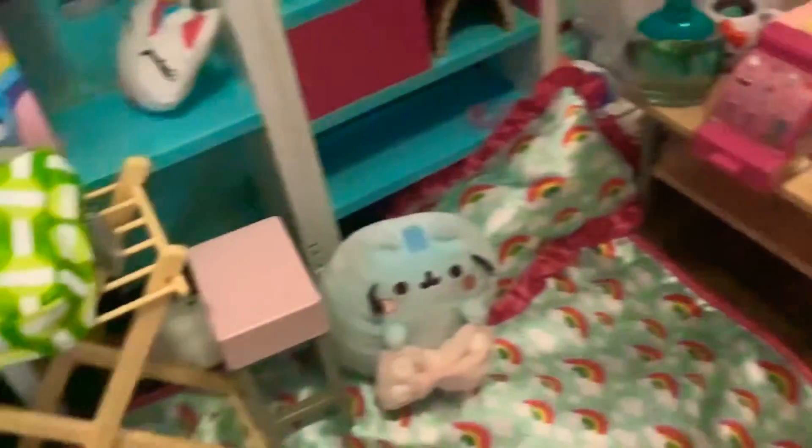They also have a little Pusheen that I'm not allowed to touch. And they even have a shelf where they can put a lot of stuff. They have Beanie Boos over here, and this is their bed with the food. I hope you guys enjoy — sub if you're not already, and like, bye.